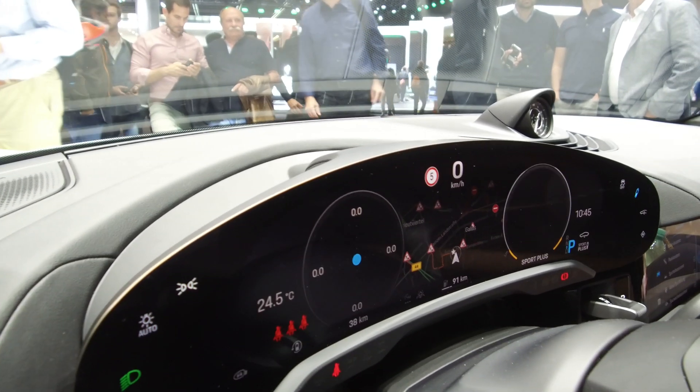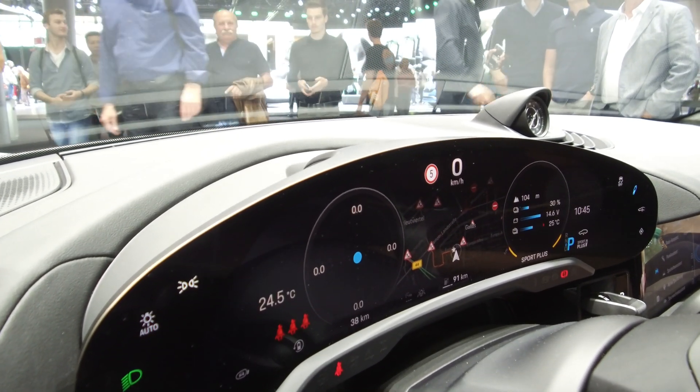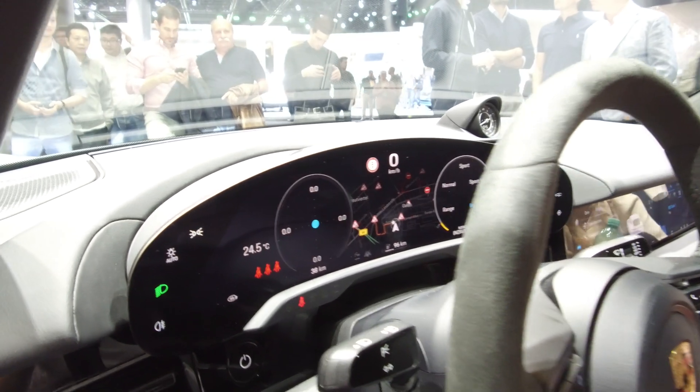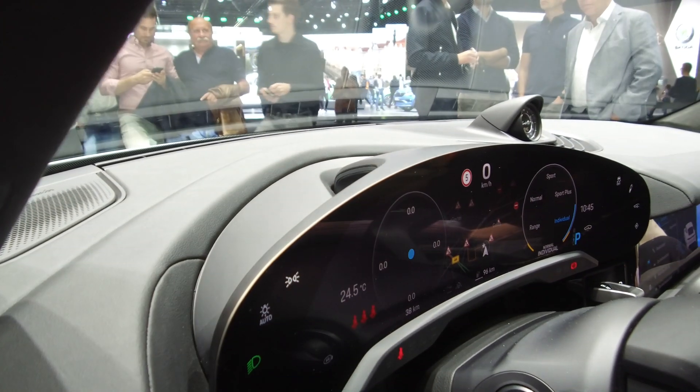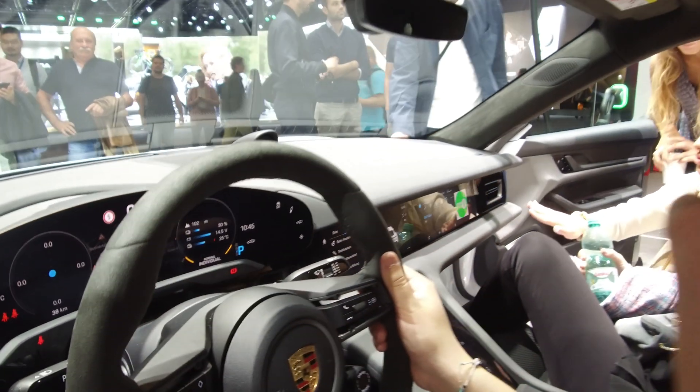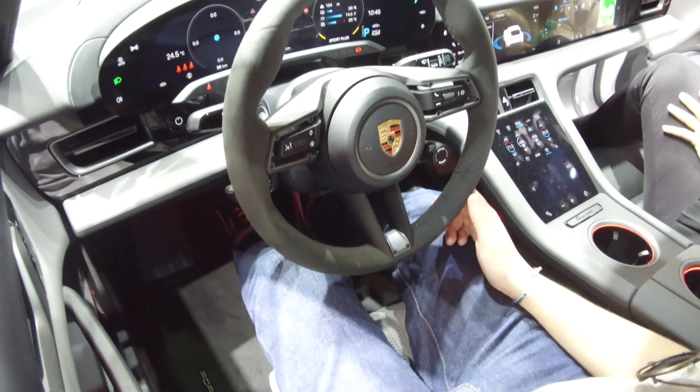The steering wheel is, as you'd expect, very high quality — beautiful. They've even incorporated a little chrono clock at the top. In the middle console, you've got exactly the same controls as what you have in the back, and then you've got full screens all the way down for the driver and the co-pilot.